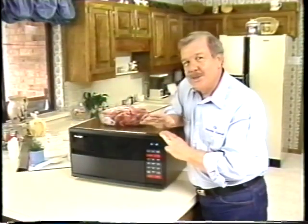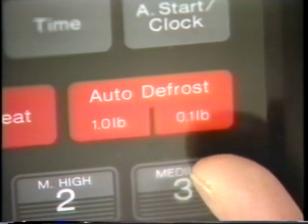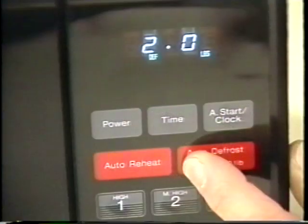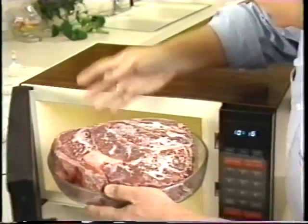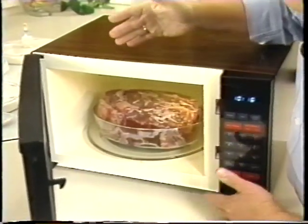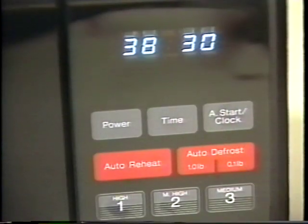Panasonic has even taken the confusion out of defrosting food. The auto-defrost pad has pounds on the left side and tenths of a pound on the right side. This is a five-and-a-half-pound roast: one, two, three, four, five pounds and a half pound. We put our food into the oven. Notice how large this oven is, and see the automatic turntable. Then we just touch start — it selects the time and temperature automatically.